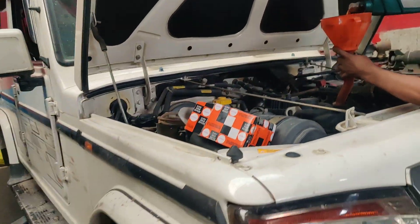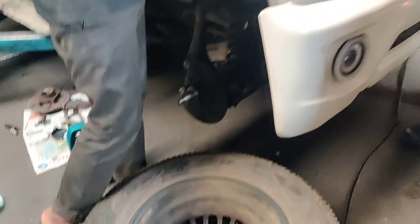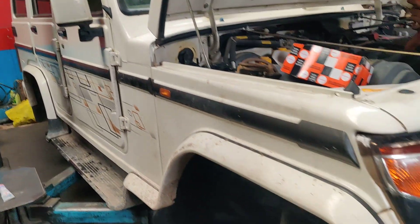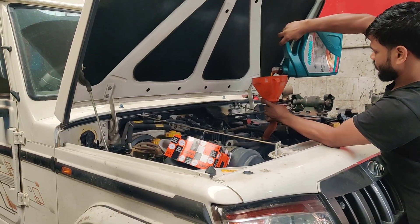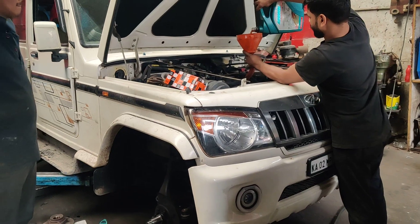The vehicle has come in for complete service. At the moment you can check that the chassis has been inspected completely, brake pads have been checked on both sides, the air filter is going to be replaced, and the oil filter is going to be replaced. This is a Bolero three-cylinder vehicle.